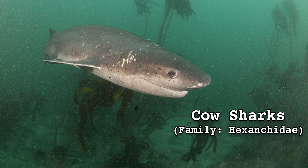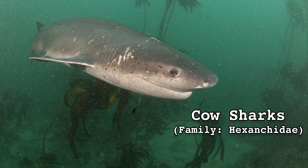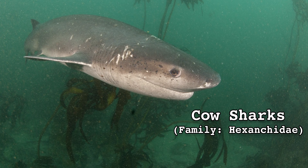Speaking of smiles, next week we meet the frilled sharks' larger, more common, and frankly kind of adorable cousins, the cow sharks.